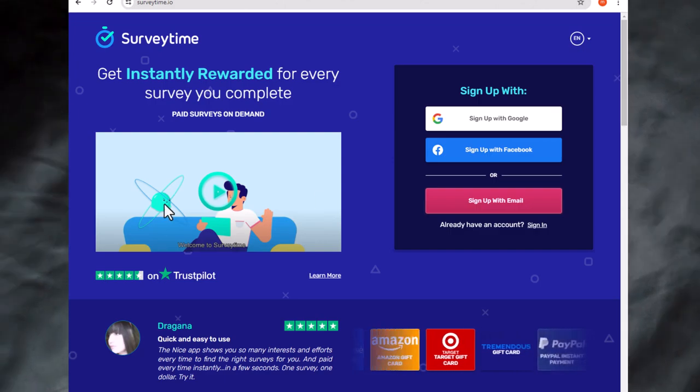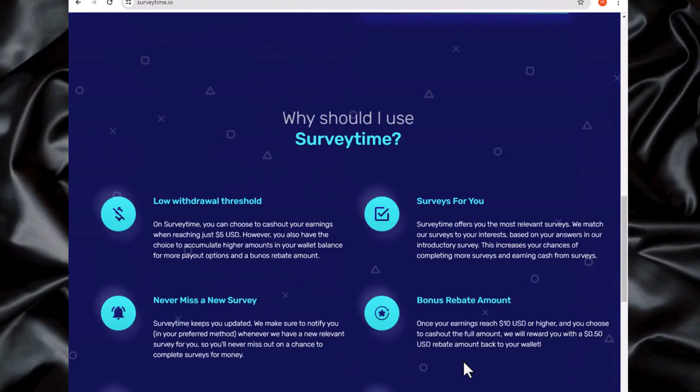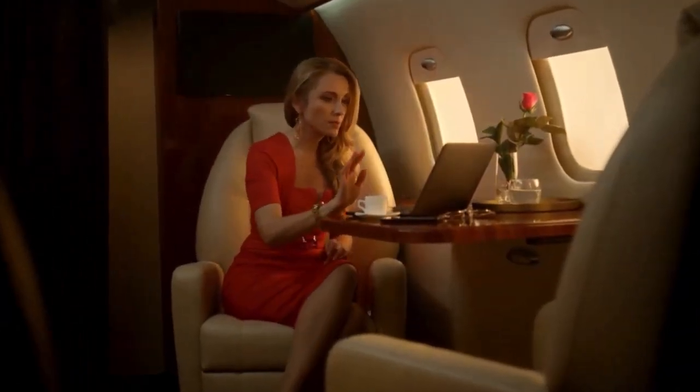Step number four: check out Survey Time, where you can earn $1 instantly for every survey completed, which usually takes about one minute. Sign up with Google, Facebook, or email.